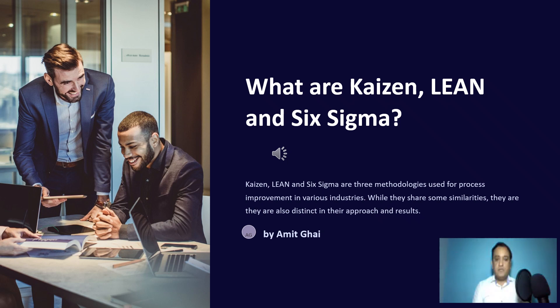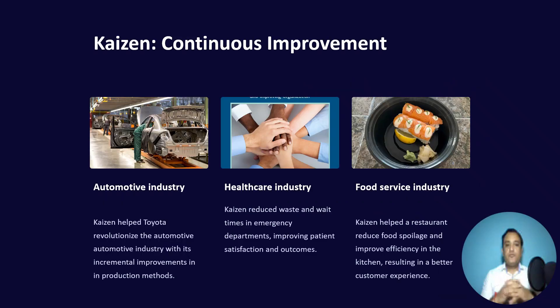Let us start with the presentation. First of all, let me talk about Kaizen. Kaizen is a Japanese word about continuous improvement. Looking at the automotive industry, Kaizen helped Toyota revolutionize their car manufacturing. Toyota today makes world-class cars — they had tough competition with Ford manufacturing after World War Two, but with Kaizen they could evolve their manufacturing by making small continuous improvements, and they are now leading car manufacturing worldwide.